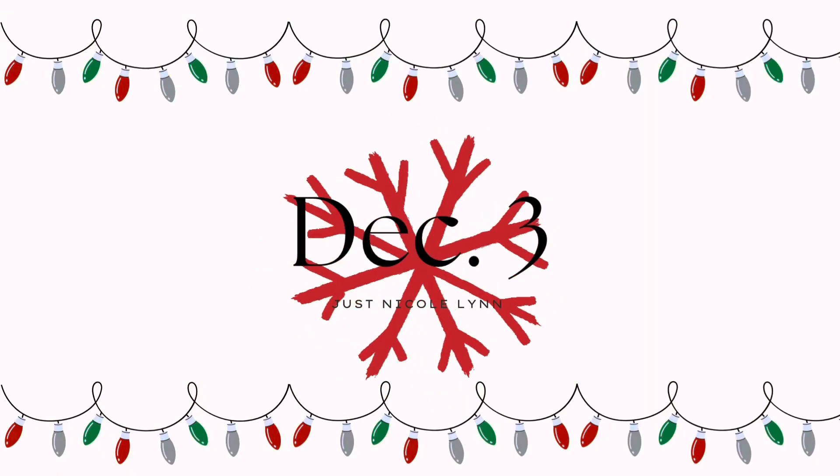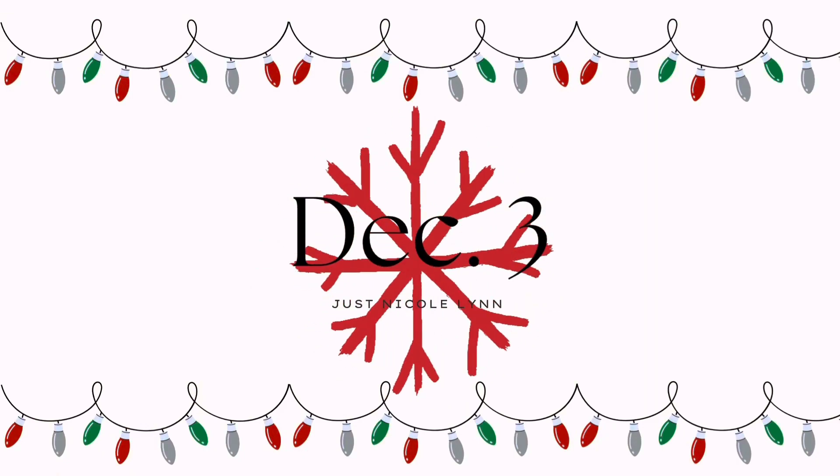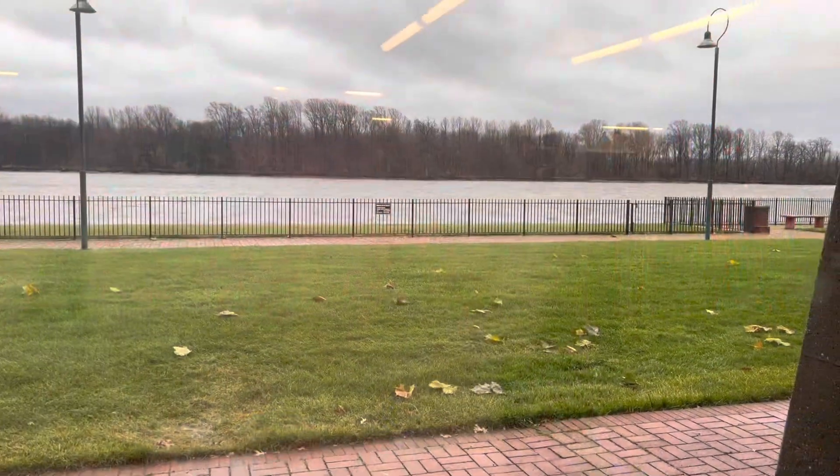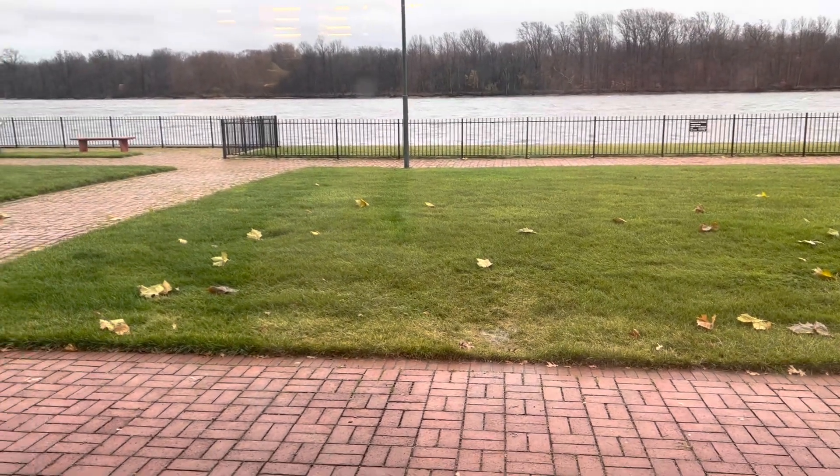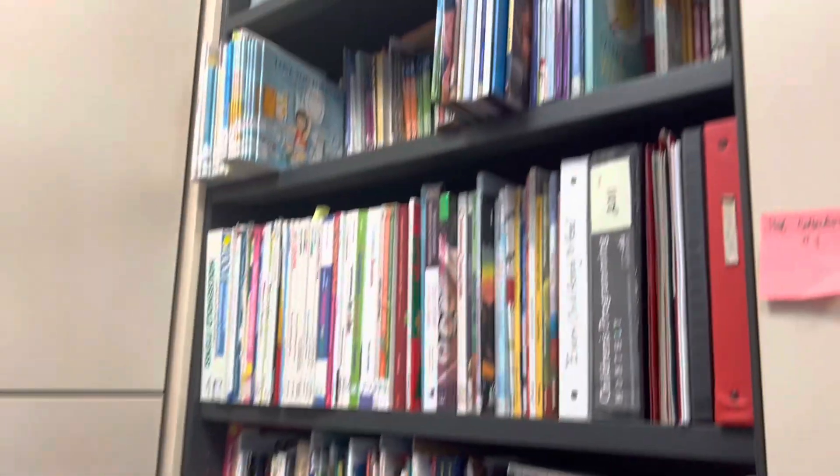Day 3 of Vlogmas — I was back at work, shocker. Here I am drinking some tea I made; I was actually not feeling good this morning so I kind of took it slow. It was a very rainy day — you can't really tell from this video — but it was really raining out that day.